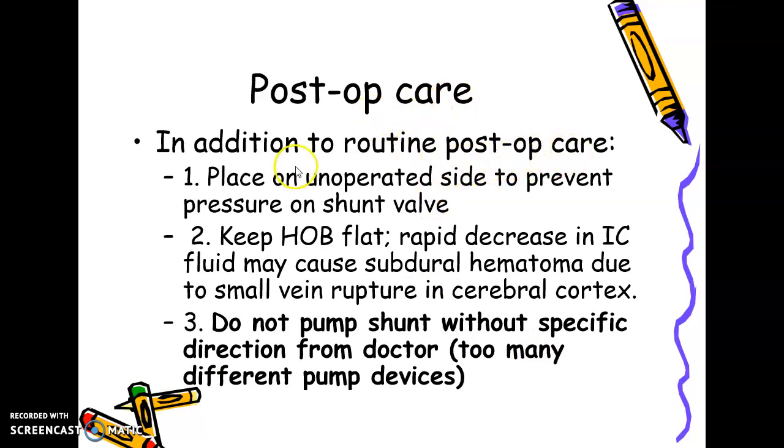Infection leads to fever, inflammation, and abdominal pain. In post-operative care, in addition to routine care, place the child on the unoperated side to prevent pressure on the shunt valve. Keep the head-over-body position flat — the head cannot be in a dependent position relative to the body. If the head goes down, intracranial pressure will increase, similar to the contraindication for postural drainage. Elevating the head above the body is also not advised.